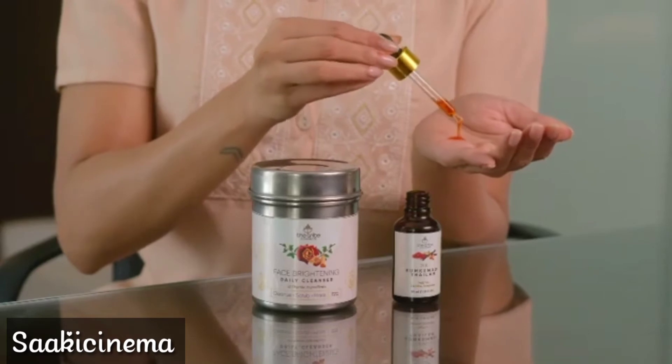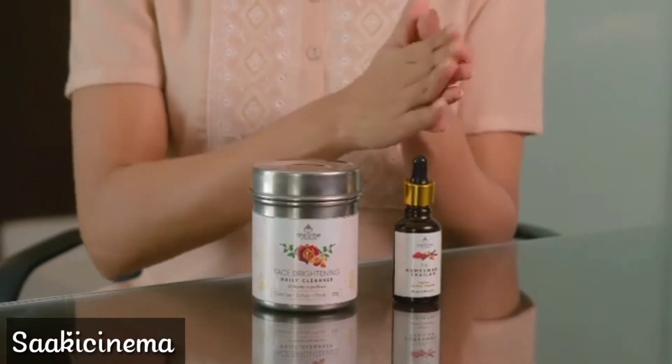If you haven't heard of Kumkumadi Thylum, you're really missing out, because this nourishing oil helps with dull skin, with acne, with pigmentation. If you're looking for that glow, this is the product to go to. So that's it — my 3-step routine, and I really hope you enjoy this.